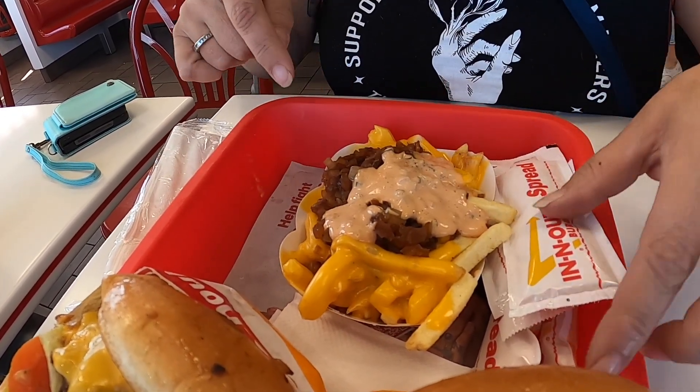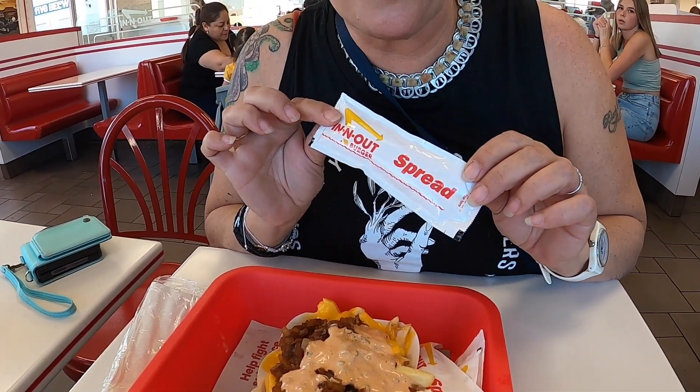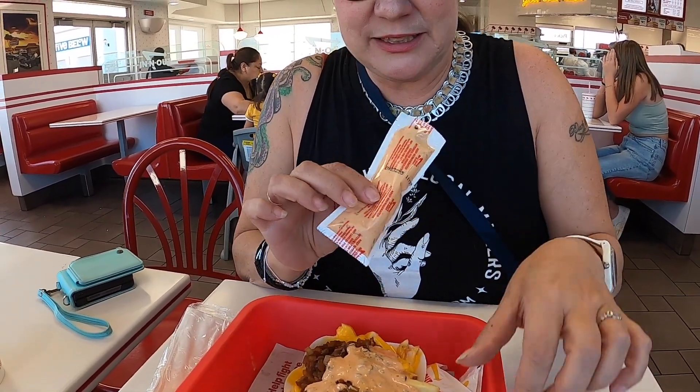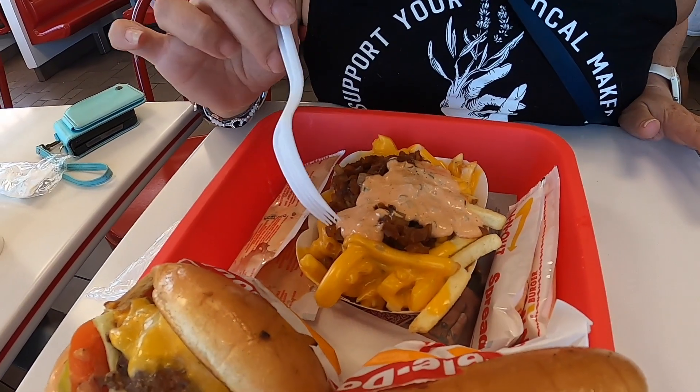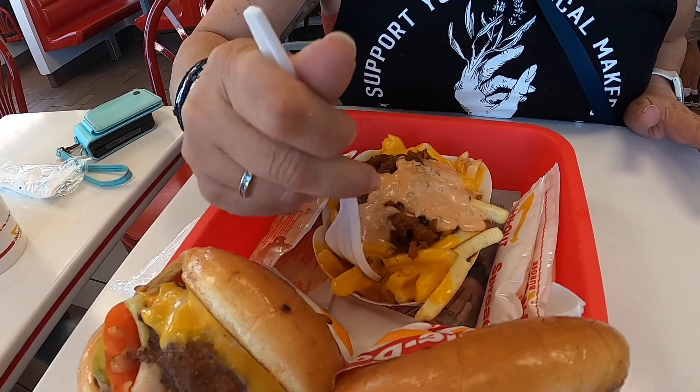They also brought me something — the server asked how much spread I wanted, and I'm like, spread? I don't even know what spread is, but that might be what's on my fries. Okay, why don't I dig into one of these now. I definitely need a fork for these french fries because we did the animal style.